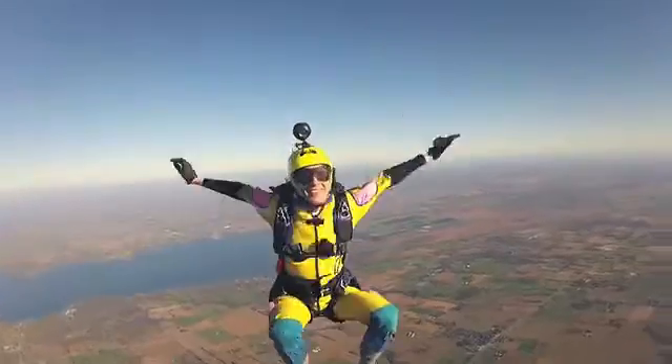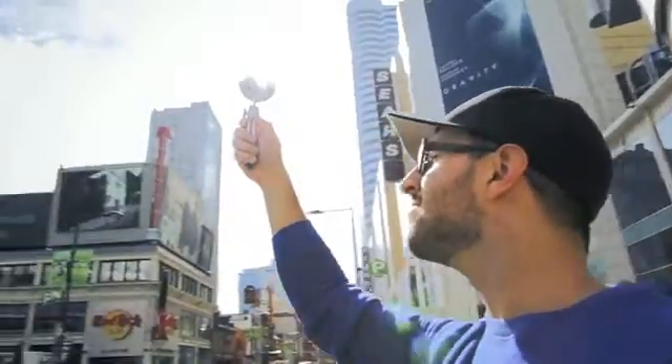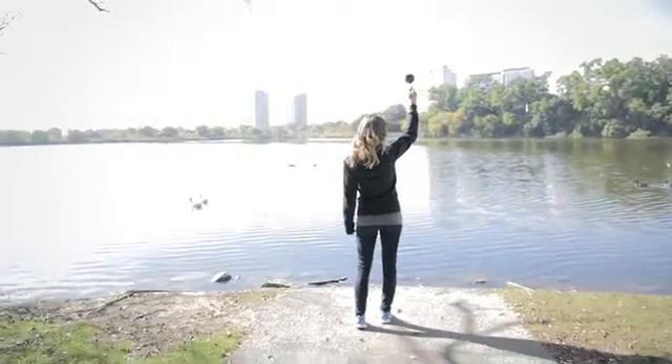Every once in a while a revolutionary product comes along that changes everything. I'd like you to meet the Bubble Cam.